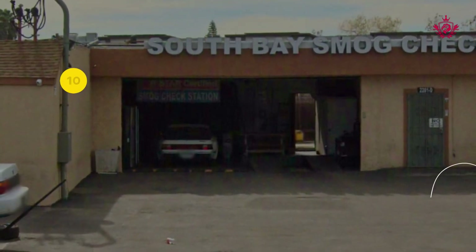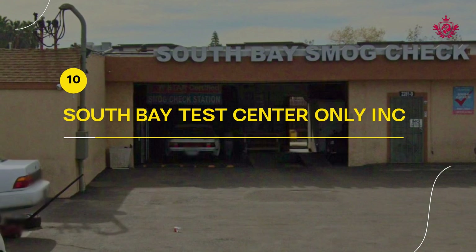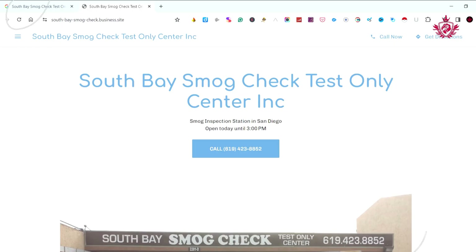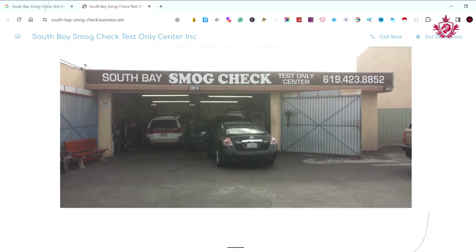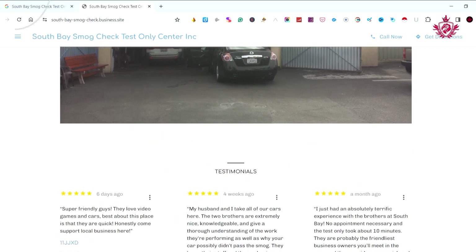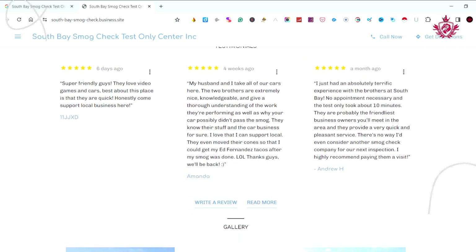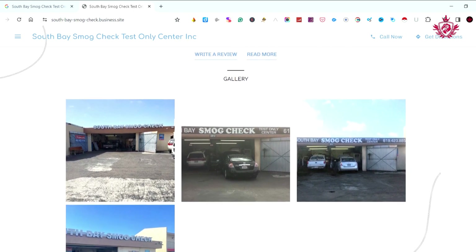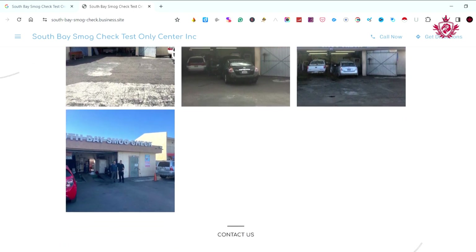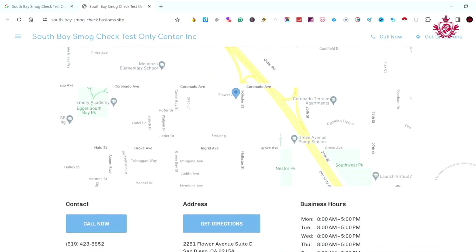Rounding out our top 10 list is South Bay Smog Check, a test-only center in Chula Vista. With a commendable 4.5 Google review score, they prioritize customer satisfaction through a streamlined website and a commitment to transparency. Customers praise their reliability and welcoming atmosphere. South Bay Smog Check showcases authenticity and reliability, making them a trustworthy choice for smog inspections in San Diego.